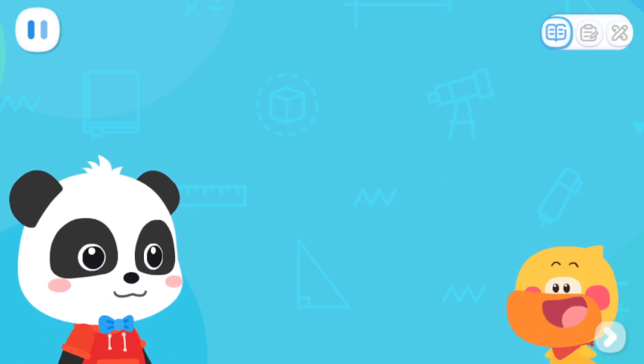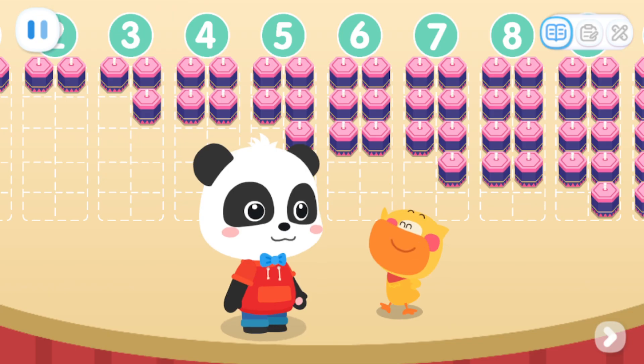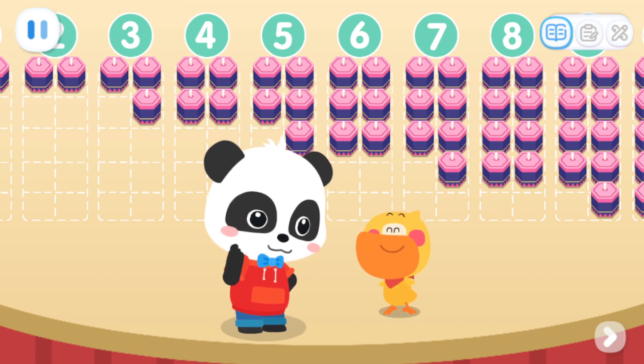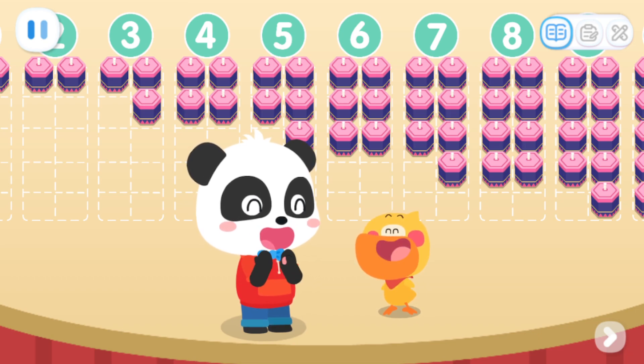Let's do a test. Which one is an odd number — six fireworks or seven fireworks? Yes! Seven is an odd number. Now, pick again. Which one is an even number? Yes! Six is an even number. I got it! Arrange in groups of two — with one left over, it's an odd number, and when all pairs are made, it becomes even.